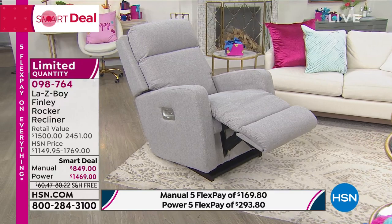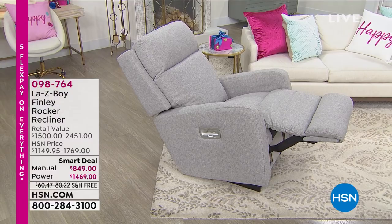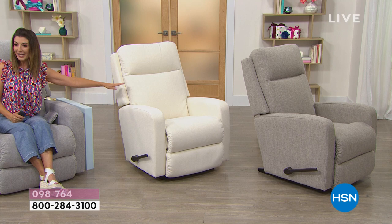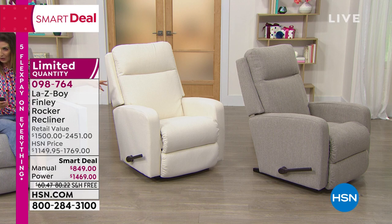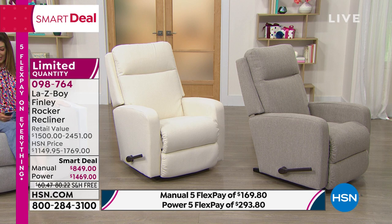This is our final presentation of our smart deal — final call, limited quantity. All you do is pick power or manual and then pick your color. Let's talk about power first and what colors we have remaining. In the power, we have the pearl. If you want the power in the pearl, we have 30 left. The other color we have in the power version is the dove — that's a beautiful, soft, contemporary gray.